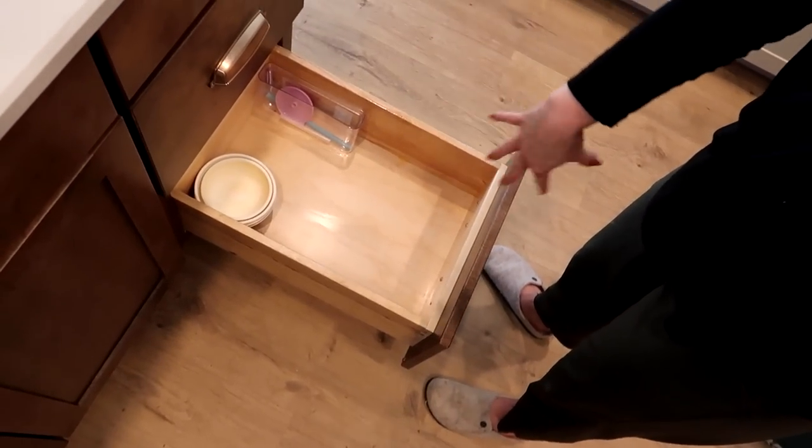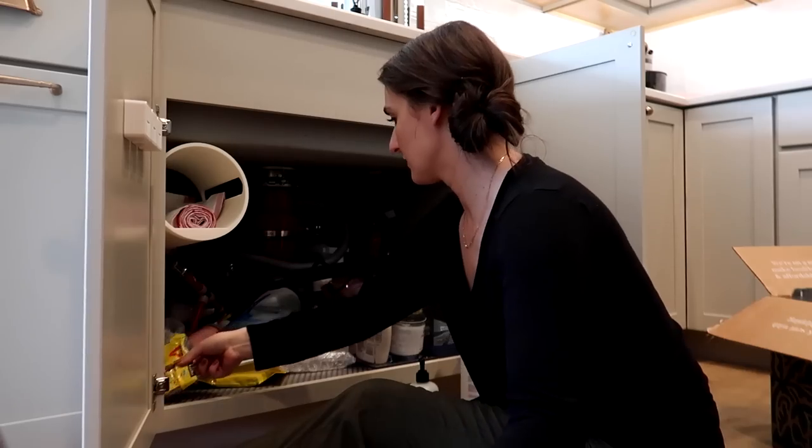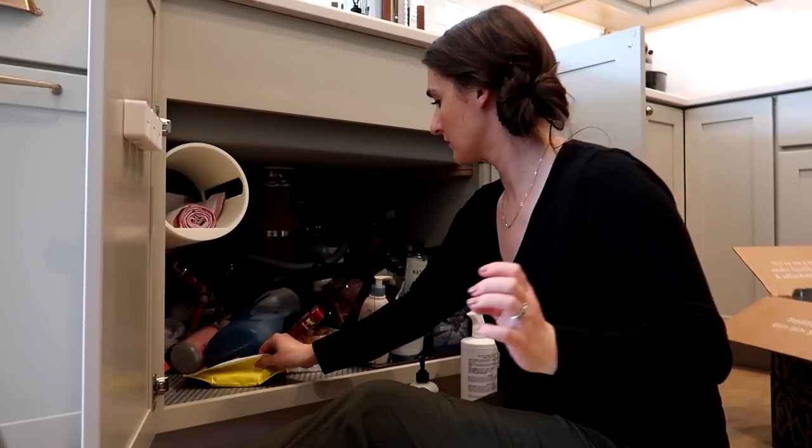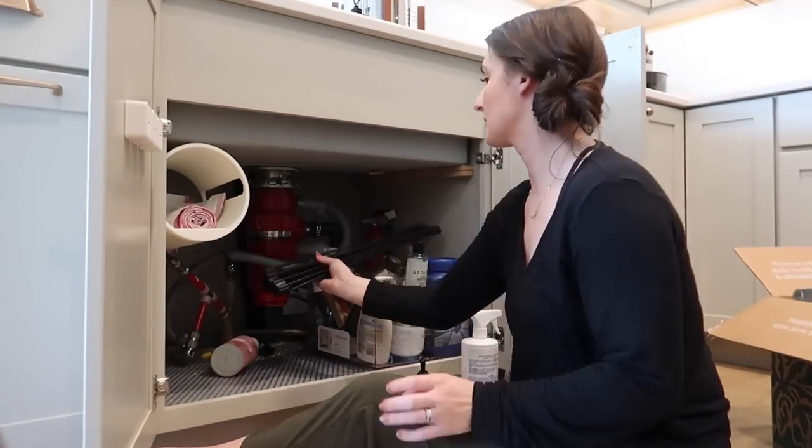I'm decluttering the kids' plates and bowls drawer. Looking over at our dining room table — it's covered in plates and bowls, so I know they all fit in here and we use them all. I was able to get a couple of things out that we don't use: some straws that are all chewed on, and a cup lid where we don't even have the matching cup. That can go into the donate box — the chewed-up straw I'll throw away.